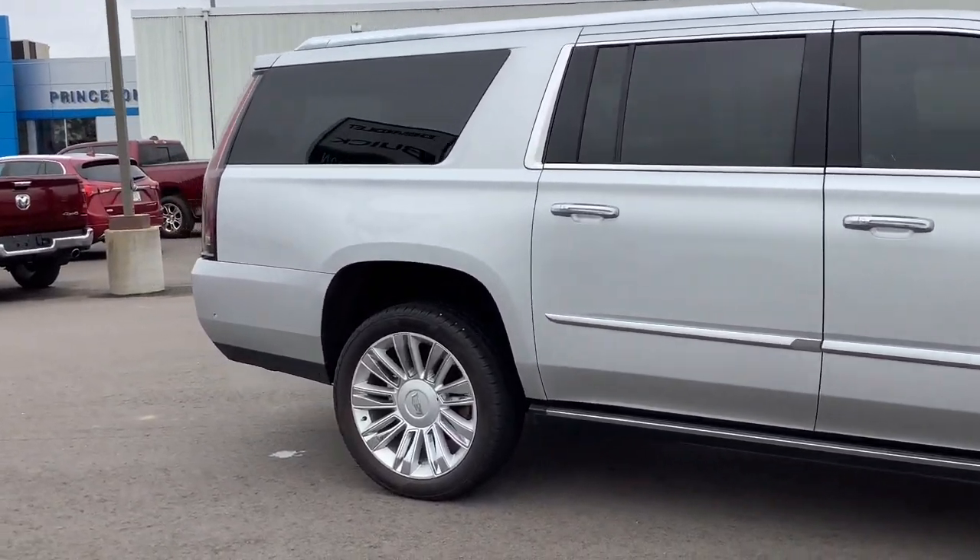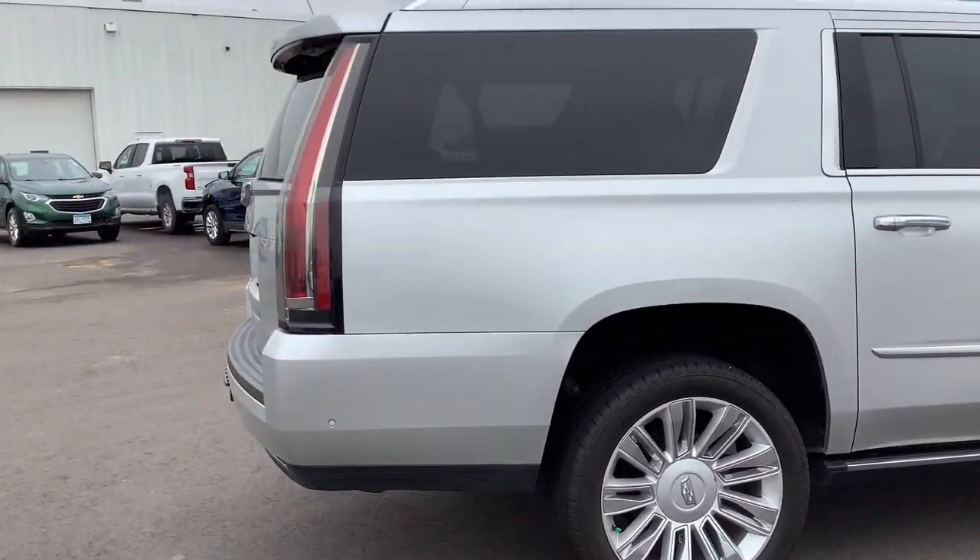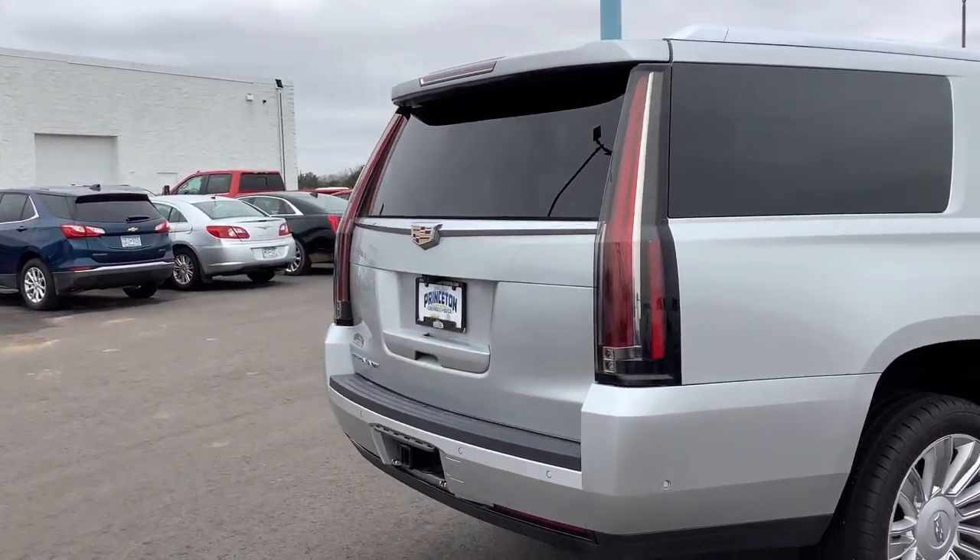The Cadillac Escalade, the iconic full-size SUV that exceeds all expectations for power, passenger comfort, and craftsmanship.